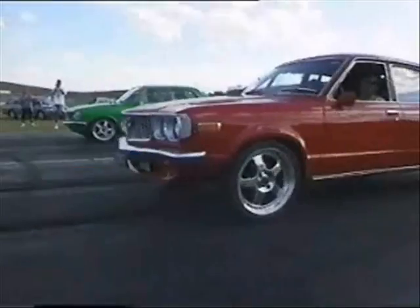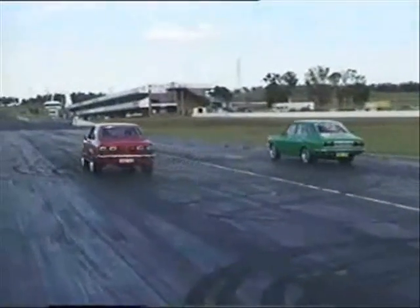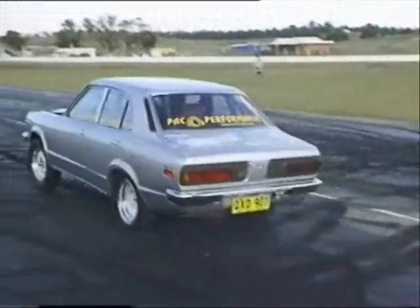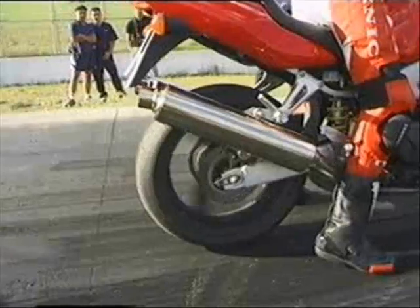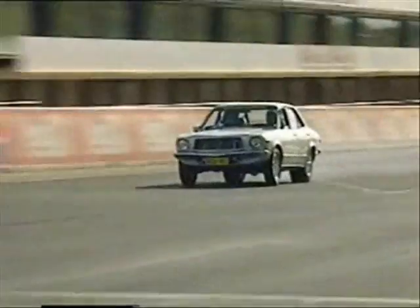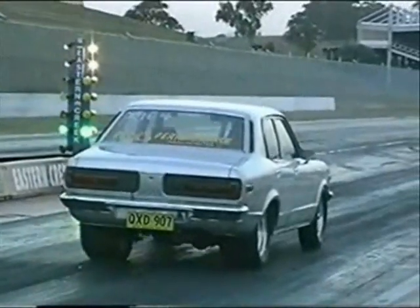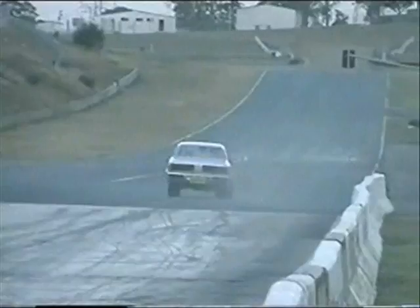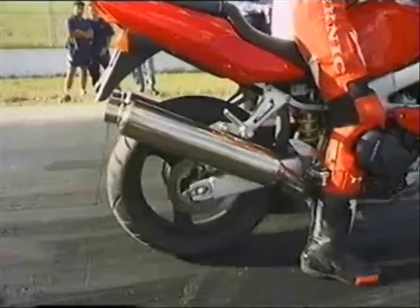Mehmet and Jason wanted the first drag — Jason won with a 13 flat. Tom was already warming up his tyres, so he raced a 1000cc Honda Firestorm. The bike ran exactly 12 seconds, Tom at 12.1. A week later, Tom ran a 10.9 at 127 miles per hour at an Eastern Creek street meet. Meanwhile, Jason took on a Kawasaki ZX6R — despite the bike losing traction, it still won with a 12 flat to Jason's 12.5.